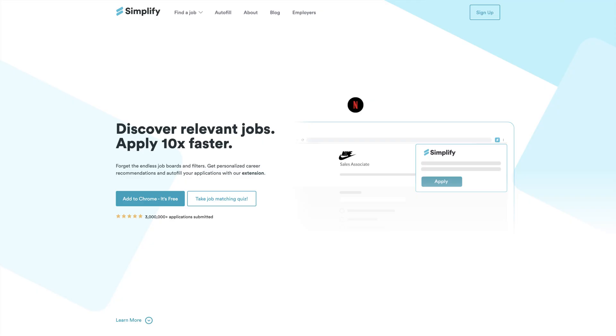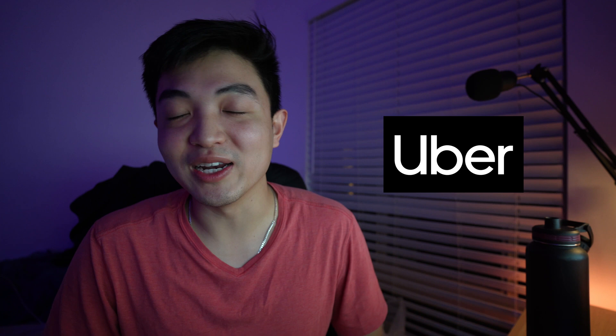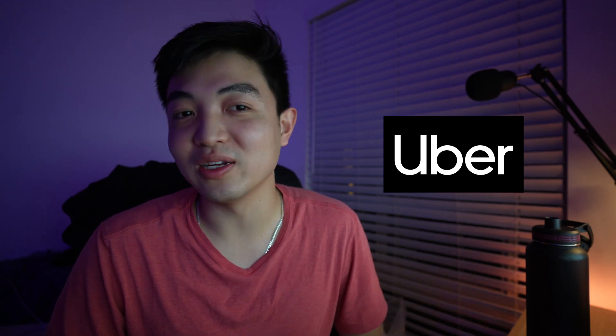The first one was in summer 2021. I worked at a startup called Simplified Jobs, and then last summer, so 2022, I was working at Uber and I'm actually working there right now as well, but I can get into that in another video. If you want to learn more about what I did during those internships, I'll put my resume up in the video or in the description. So let's just get into the timeline.